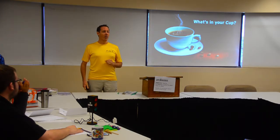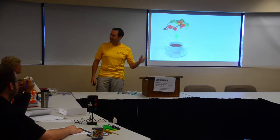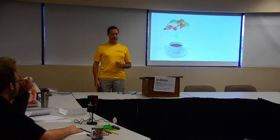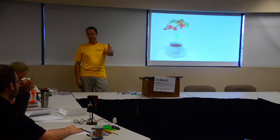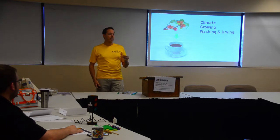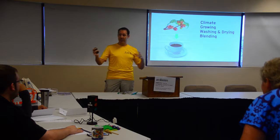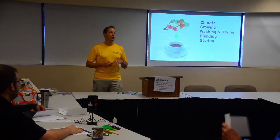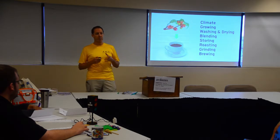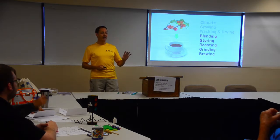What's in your cup? From tree to cup, every single step of the process affects the quality of the coffee you will drink — from the geographical climate to the growing methods used, washing and drying of the beans, blending, which means taking beans from different regions, storing, roasting, grinding, and brewing. At every step there are decisions that bring us closer to a quality cup of coffee. These are the five areas I'm going to talk about.